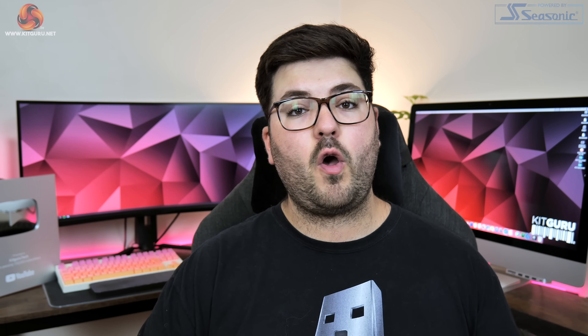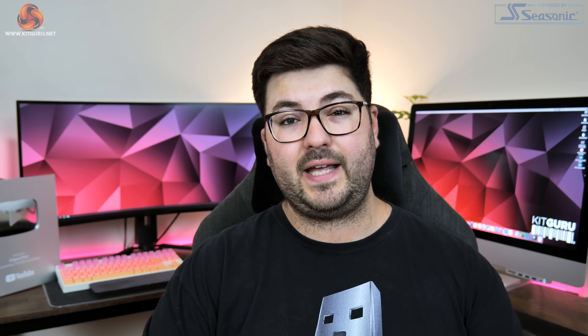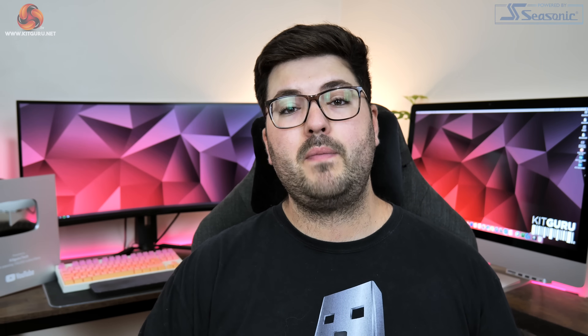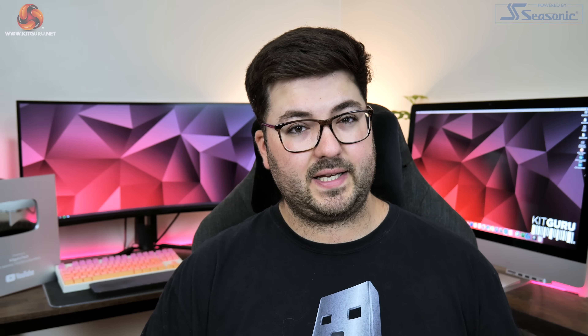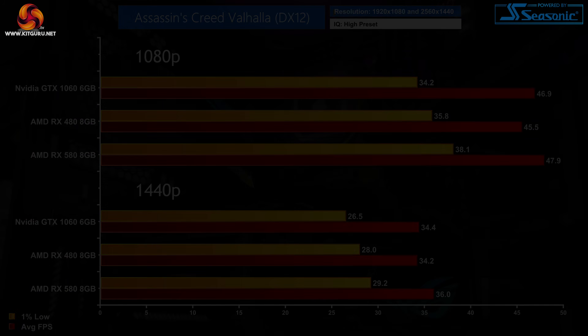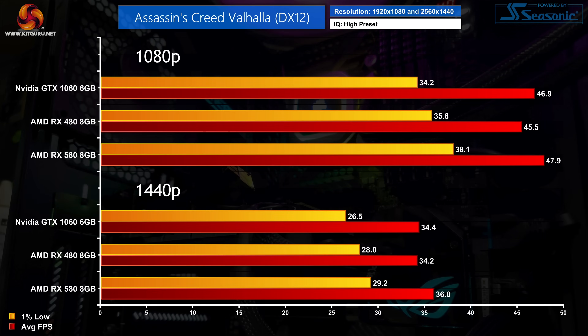In this video we are going to go over every single one of the 20 games we tested, and I'll put timestamps below so you can use the YouTube chapters feature to skip ahead to any particular game. With that said, let's get into the results. Kicking off with Assassin's Creed Valhalla, we're testing with the high preset.